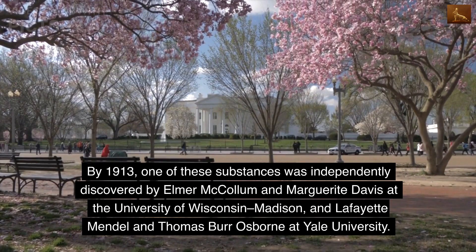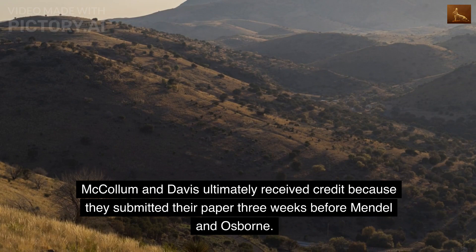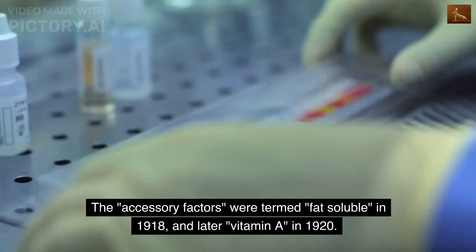By 1913, one of these substances was independently discovered by Elmer McCollum and Marguerite Davis at the University of Wisconsin-Madison, and Lafayette Mendel and Thomas Brewer Osborne at Yale University. McCollum and Davis ultimately received credit because they submitted their paper three weeks before Mendel and Osborne. Both papers appeared in the same issue of the Journal of Biological Chemistry in 1913.